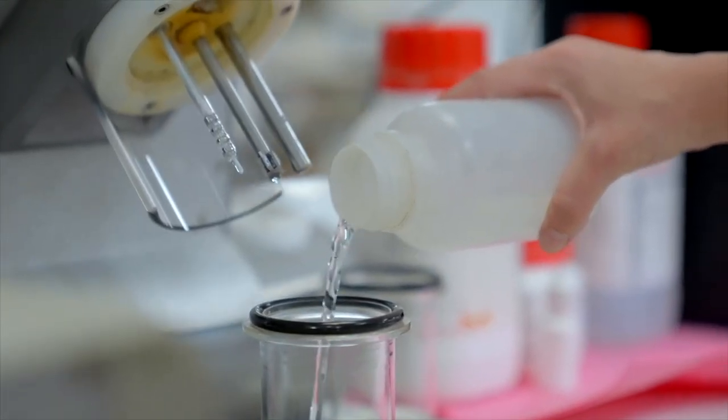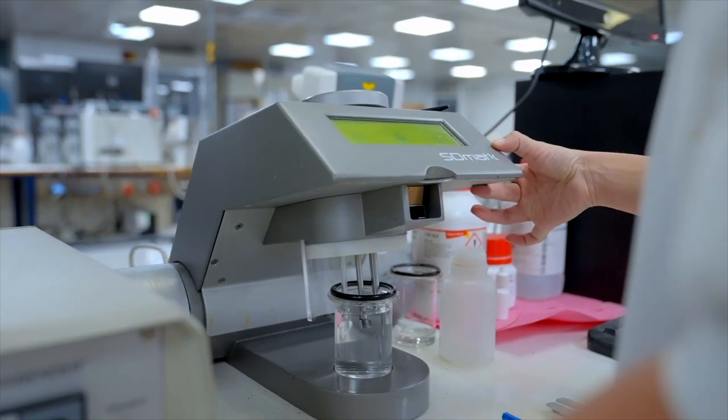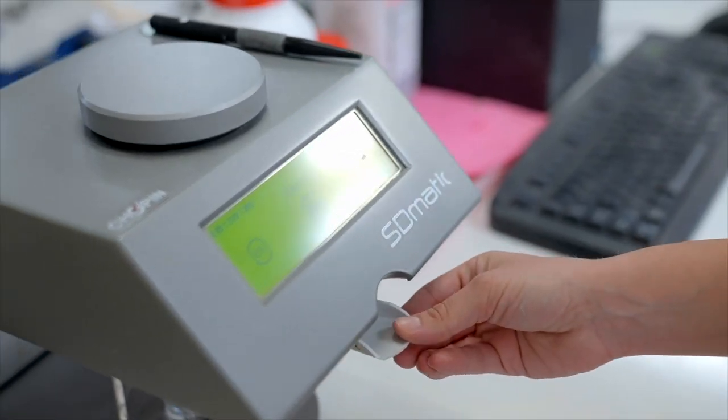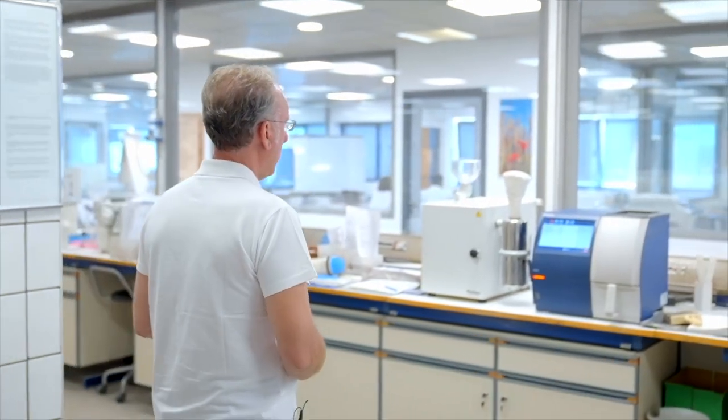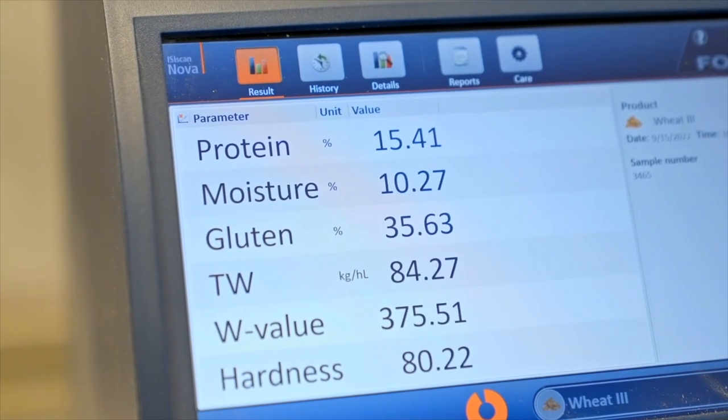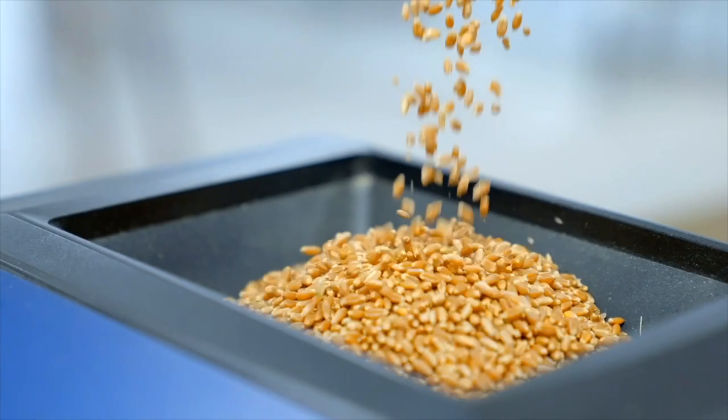Here we are in the quality control department. Here we check the characteristics of the raw material and our final products. Raw material is wheat, and we start on this side. We are using modern technologies like NIR systems. Here you see we check the protein, the moisture, and the hectolitre weight of wheat — everything automatically.